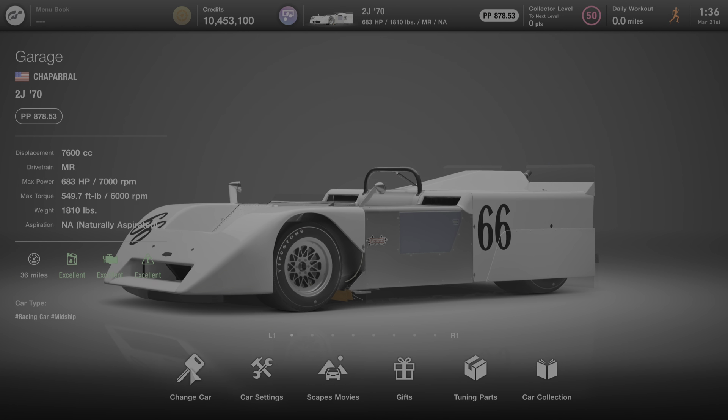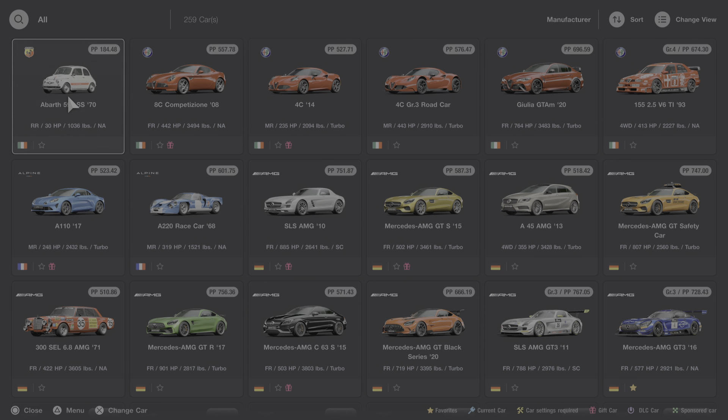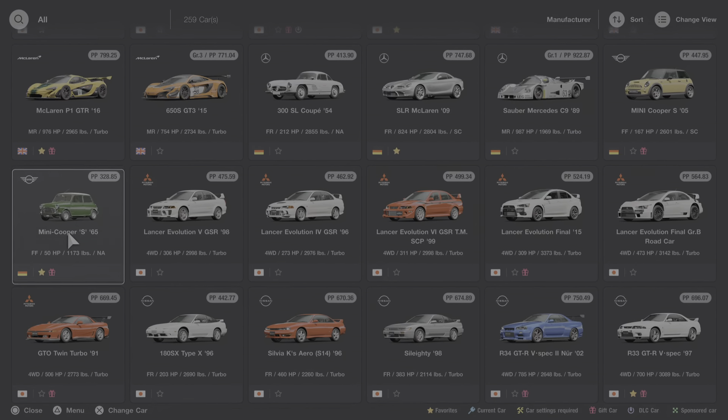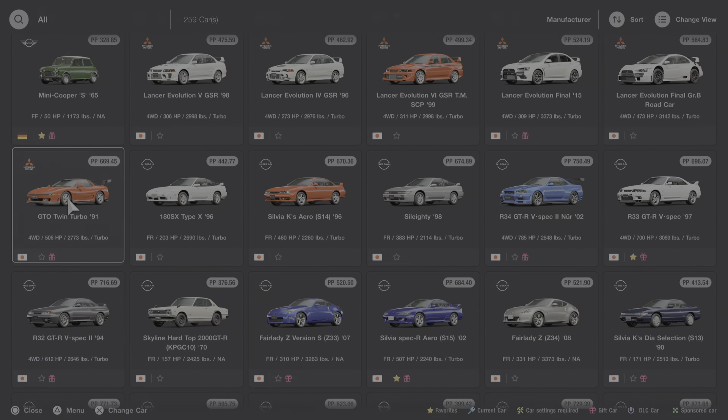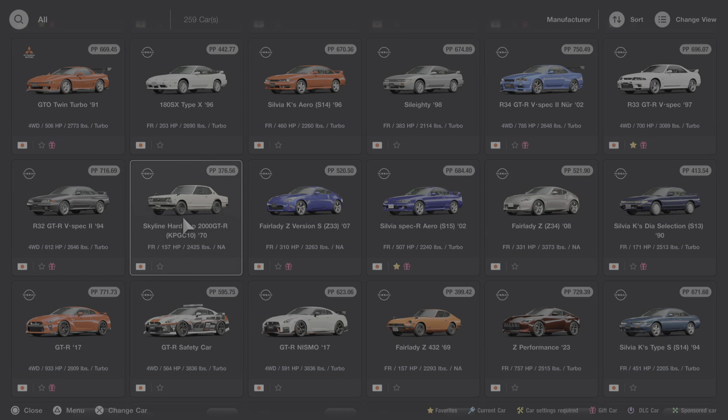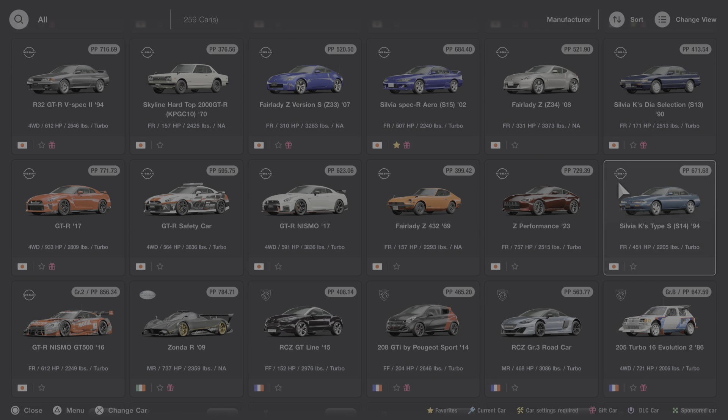Here at the garage, I'm going to click on change car and we're going to scroll down to N for Nissan. I'm going to click on this car and we'll listen to the startup sound, and then we'll learn some more about it.